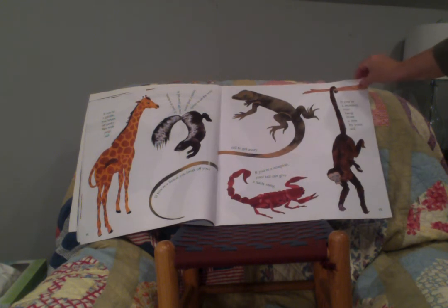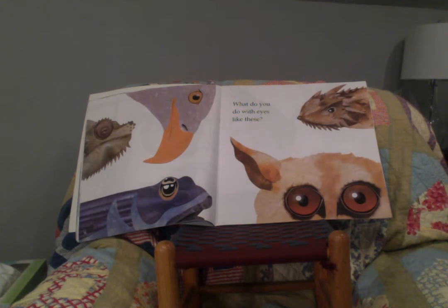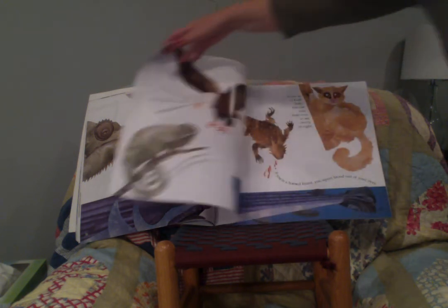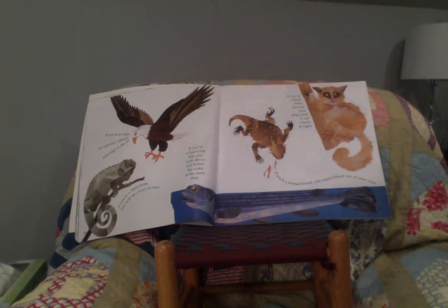They are used very differently. What do you do with eyes like these? Look at those eyes — can you guess what animals they belong to? If you're an eagle, you spot tiny animals from high in the air. If you're a chameleon, you look two ways at once. If you're a four-eyed fish, you look above and below the water at the same time. If you're a horned lizard, you squirt blood out of your eyes. And if you're a bush baby, you use your large eyes to see clearly at night.